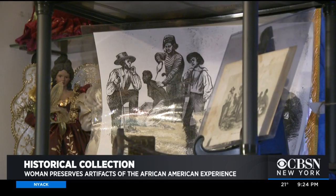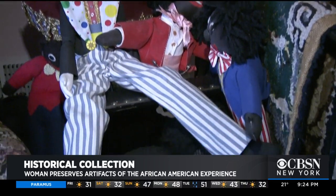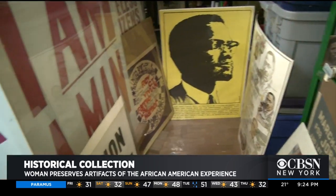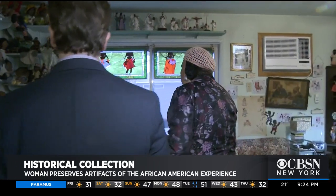Every room of this 87-year-old retired schoolteacher's home is themed. I've attempted to document 11 areas of African-American life, and, in essence, the totality of our experience. This is my folk art room.